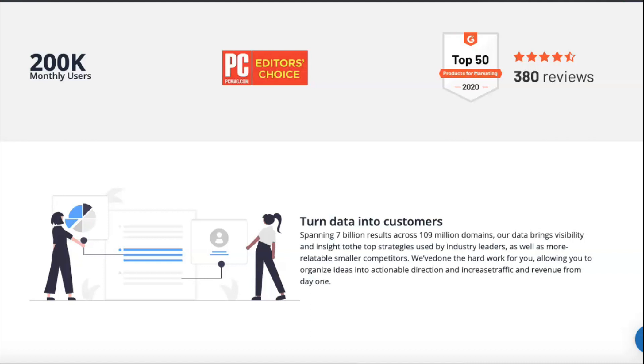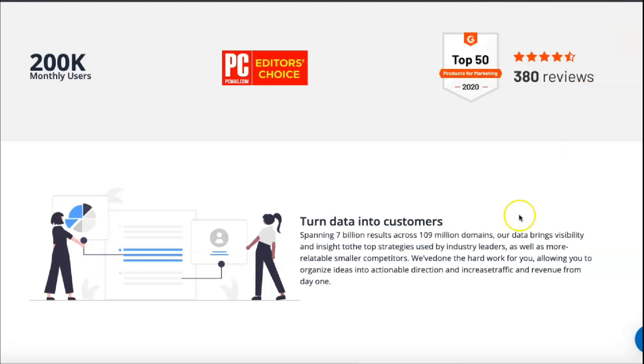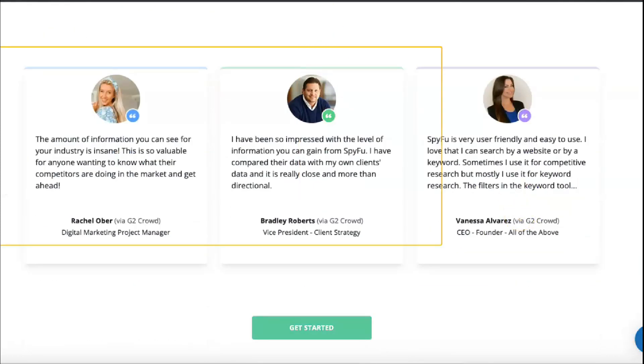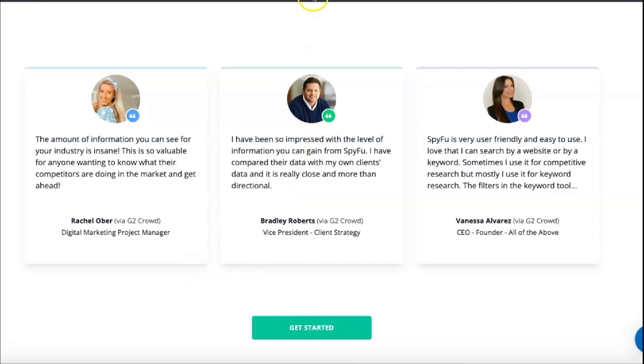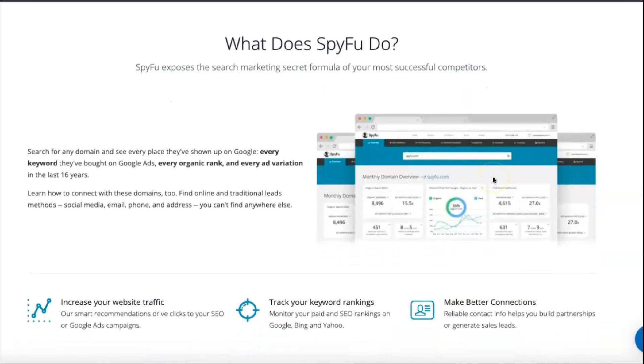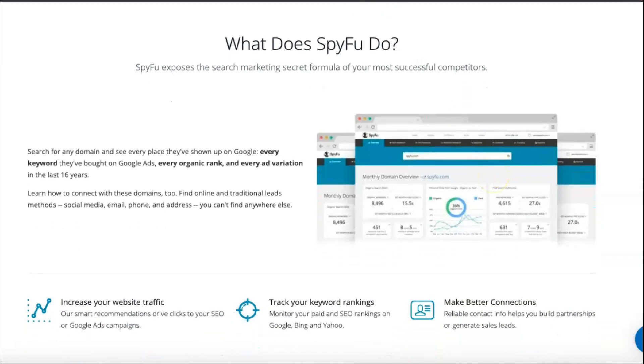With SpyFu, you can search for specific competitors, see all the keywords they buy in Google Ads, and see how effective their ads are. Using this data, you can replicate their successes while avoiding their mistakes. You can also see the number of clicks on their keywords, track bids for the words you're interested in, and track changes in your ad spend over time. PPC data allows you to pinpoint keywords your competitors aren't already owning. With SpyFu's AdWords visualization tools, you can use PPC data to identify groups of keywords, see which words aren't working, and view the displays producing the most results.